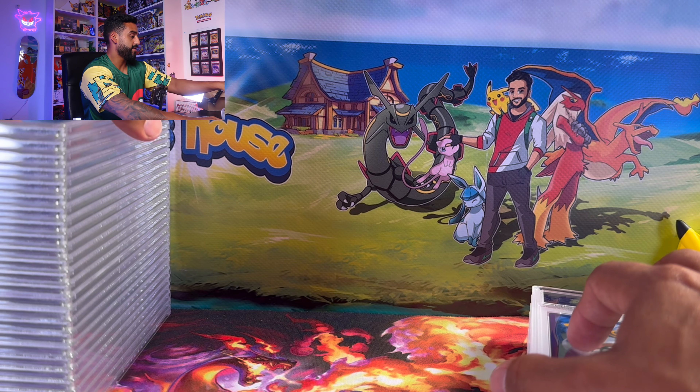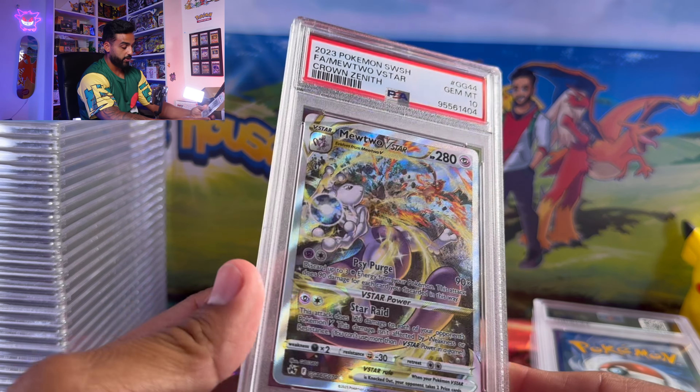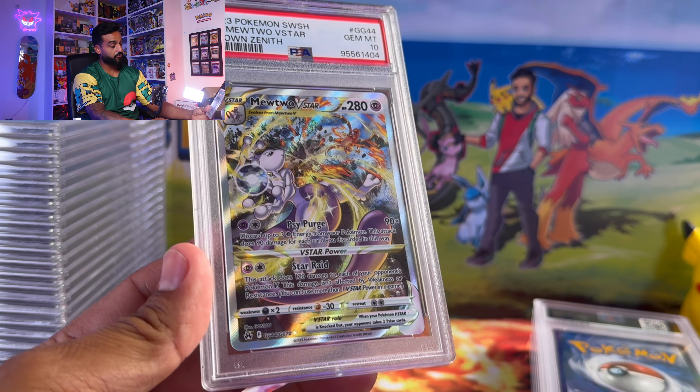We got a Poliwhirl PSA 9 — a Master Ball Reverse Holo. I was a little surprised; I thought it should have gotten a 10. Here we got the Mewtwo V-Star from Crown Zenith, where he's fighting Charizard in the background.